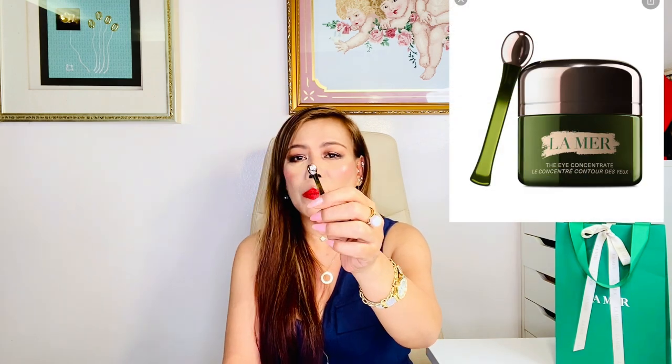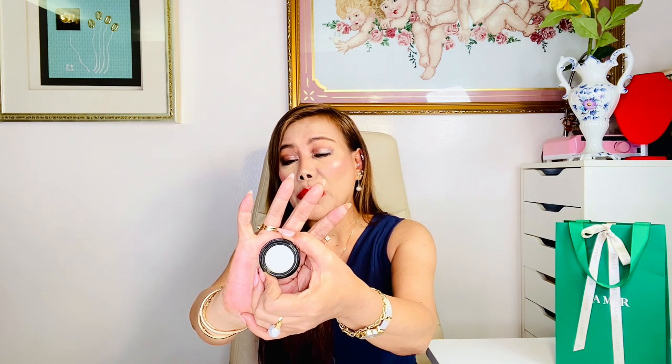After the renewal oil, next is the La Mer under eye concentrate, which is so amazing. It's an under eye cream that comes with an applicator — I really prefer it because of its cooling effect when you massage your under eye area. This cream is proven to be effective in softening the look of fine lines, wrinkles, dark circles, and reduces puffiness.